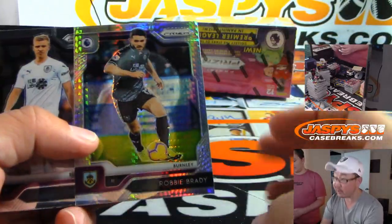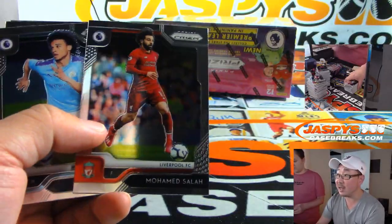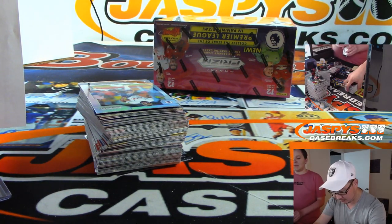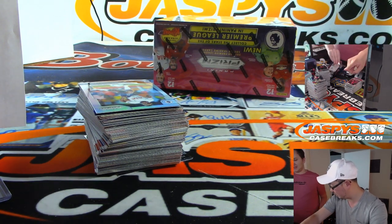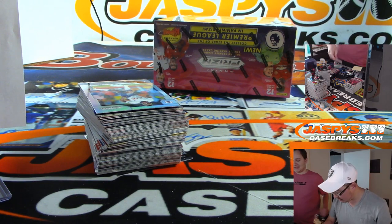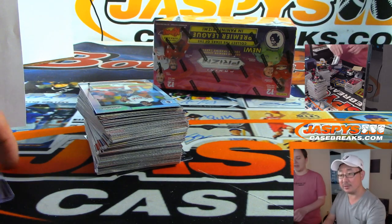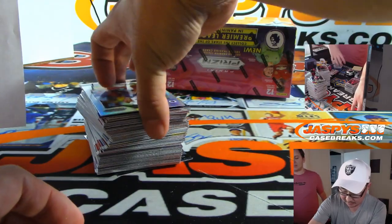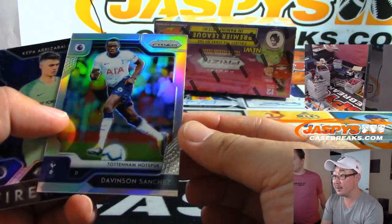There's Robbie Brady — Tom's brother. Not really. There's Mohamed Salah right there. Was that the second box? No, that's the first box. One, two, three, four, five, six — so there's two autos. Two autos in one box. And a kaboom. No Tottenham yet, except for this guy right here. The silvers are nice.